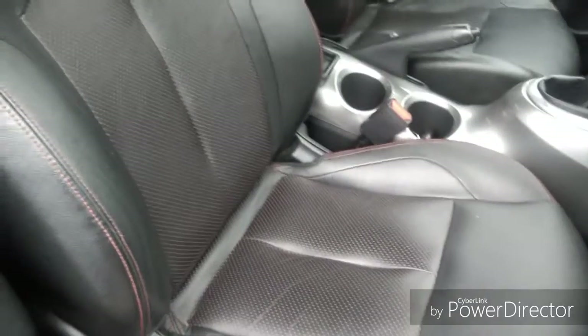As we move into the car, you'll see it's got black leather seats throughout, with adjustable headrests for both the driver and the passenger seat.